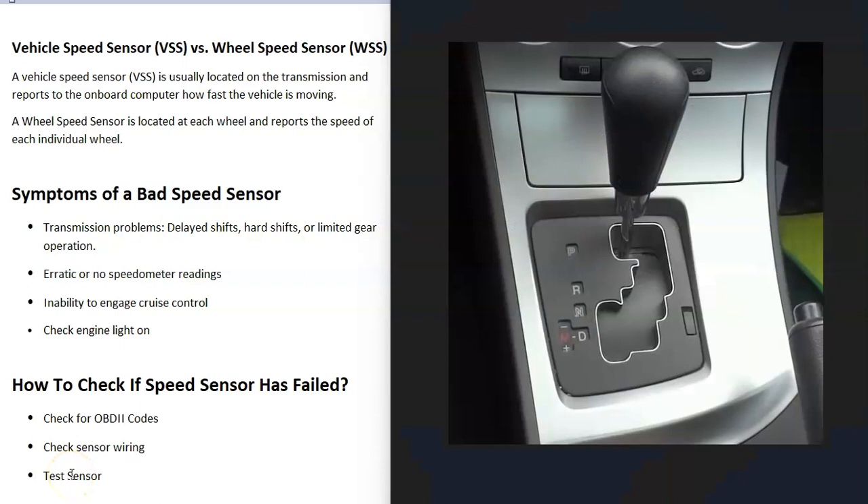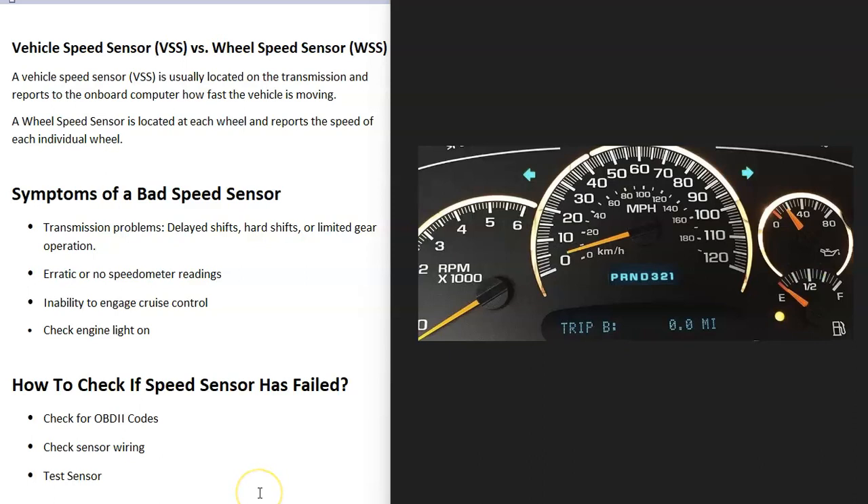What are some symptoms of a bad speed sensor? The most common symptom is going to be transmission problems. This includes things like delayed shifts, hard shifts, or the vehicle being limited on which gear it goes into — so it might go into first gear but not into second gear. If you are having transmission issues, this is a very common problem with a bad speed sensor.